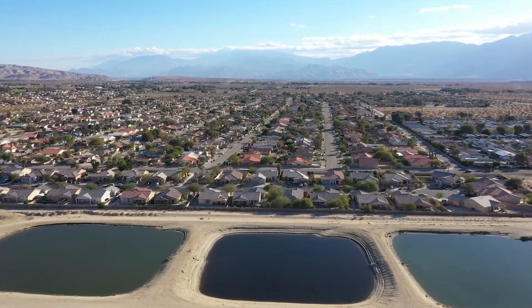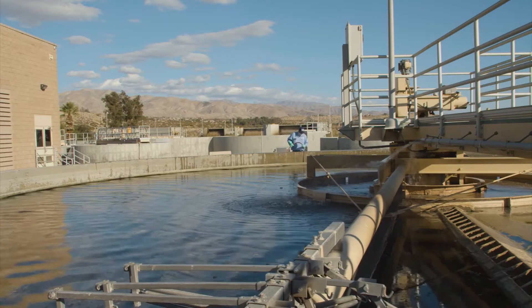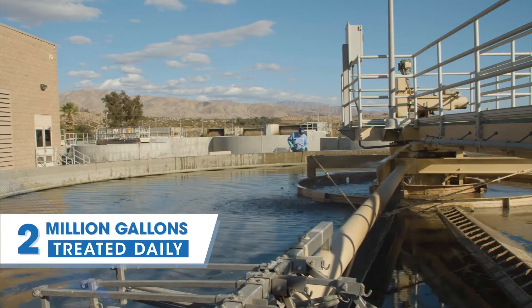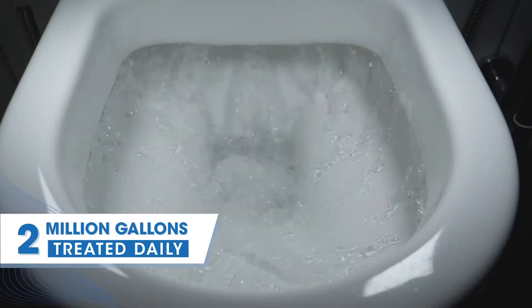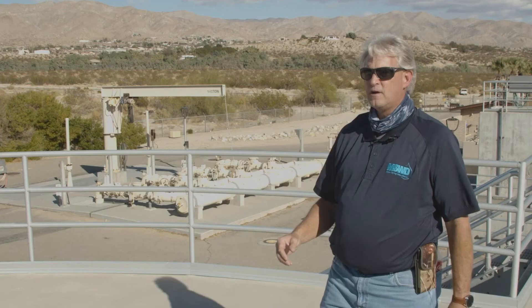In order to preserve that fresh drinking water, Mission Springs Water District serves as a steward for all water in its service area, including wastewater. Hi, my name is Lee Boyer. I'm the chief plant operator of the Mission Springs Water District Allen L. Horton Wastewater Treatment Plant. The district treats 2 million gallons of wastewater every day from houses, restaurants, and other businesses within its area.